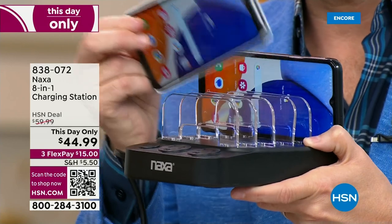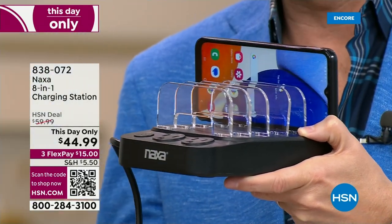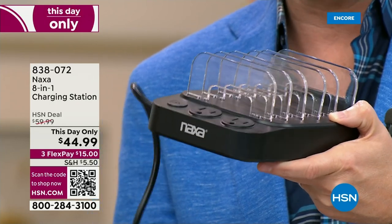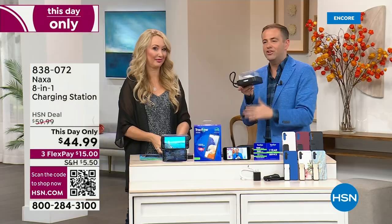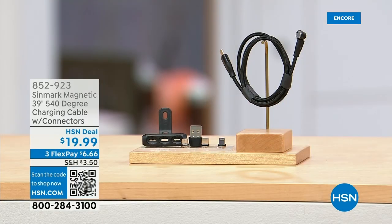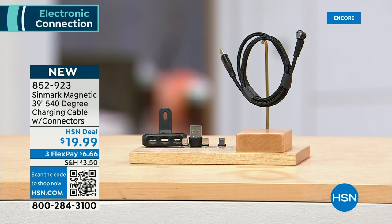It's this day only $44.99. We'll do a full presentation in the next hour, but you can order it now. Something else to mention: this additional charging cable — if you never have enough cables, this is a smart 540-degree charging cable with all the connectors you need for all your different devices, and it moves to where you need it to be. It's a cable that works with you rather than against you.